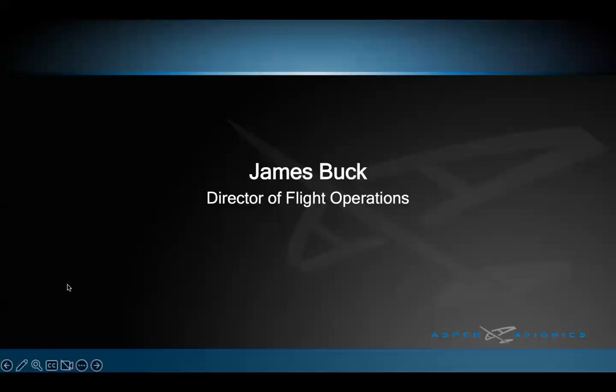Hello, and welcome to this month's Aspen Avionics webinar. Presenting this webinar today is James Buck, our Director of Flight Operations for Aspen Avionics.